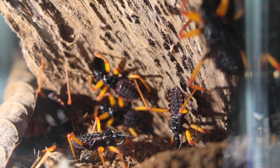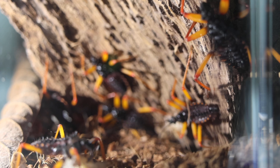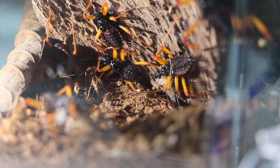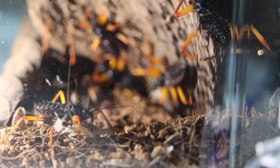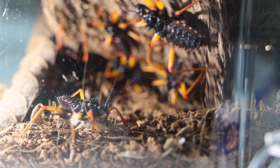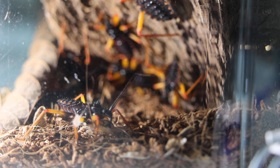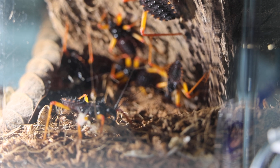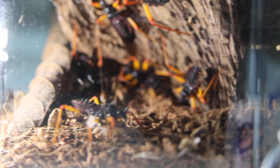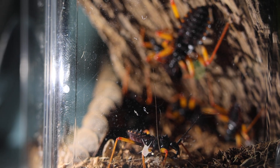Oh — there are some crickets there! He caught it? Oh man, I wasn't expecting it to be that quick. I was over here reading some information and this assassin bug just grabbed a cricket and injected it. Whoa, I wasn't expecting it that fast. That was quick. I wasn't expecting the kill to be that quick.